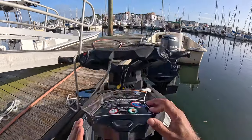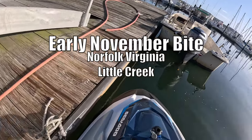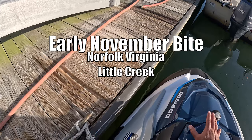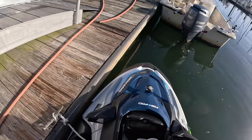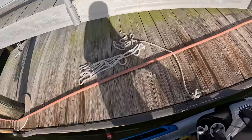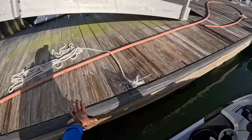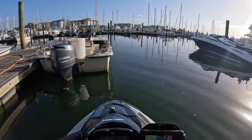Hey, welcome everyone to another one of my adventure fishing videos. I wanted to share my recent experience — a few days ago I had a chance to come back down to the Virginia Beach area, get the ski in the water, and take advantage of this 70-degree early November beautiful weather we're having.